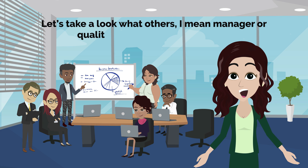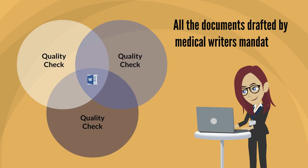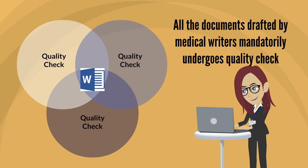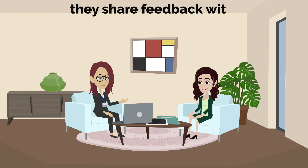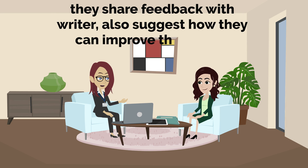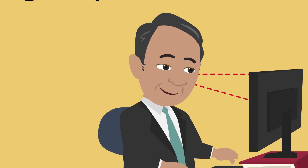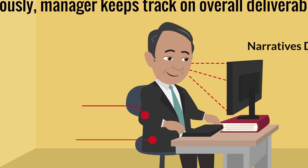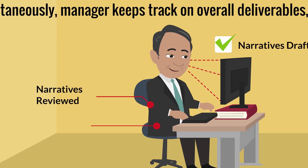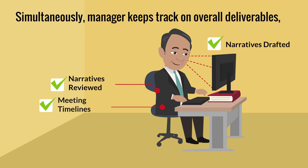All documents drafted by medical writers mandatorily undergo a quality check. Quality specialists review the document and share feedback with the writer, and also suggest how they can improve the quality. Simultaneously, the manager keeps track of overall deliverables — how many narratives have been drafted or reviewed, and whether everything is on track with respect to timelines and quality.